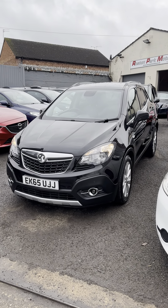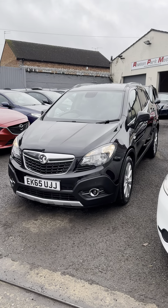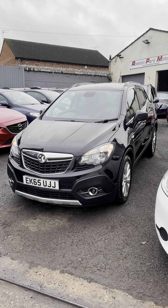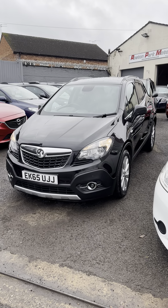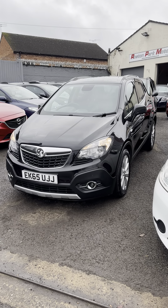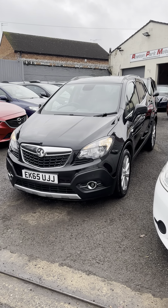So, 1.4 petrol Mokka, 1.4 SE, 83,000 miles. More pictures on the website, that's rostomparkmotors.co.uk. Or give me a call, 07868 722213.